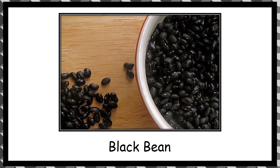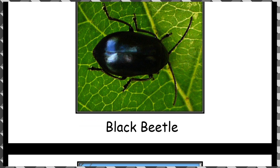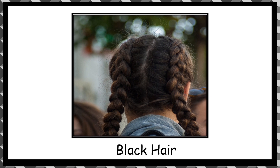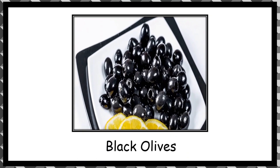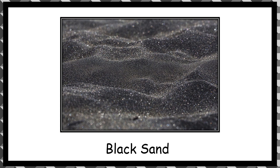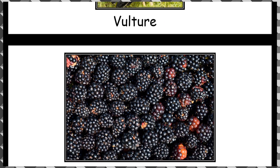Seal. Black bean. Black beetle. Black dragonfly. Black hair. Black pepper. Black olives. Black sesame seeds. Black sand. Blackbird. Vulture. Blackberry.